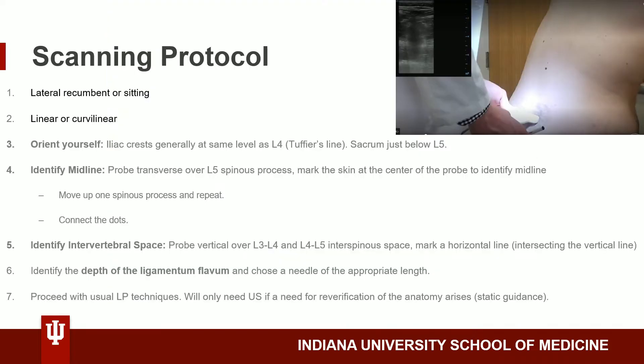But how do we get to this point? We will begin our procedure by positioning the patient, either in the lateral recumbent or sitting position, as pictured here. For infants, the lateral recumbent with the back hyperflexed is generally preferred, and in adults, when tolerated, the sitting position is generally preferred.